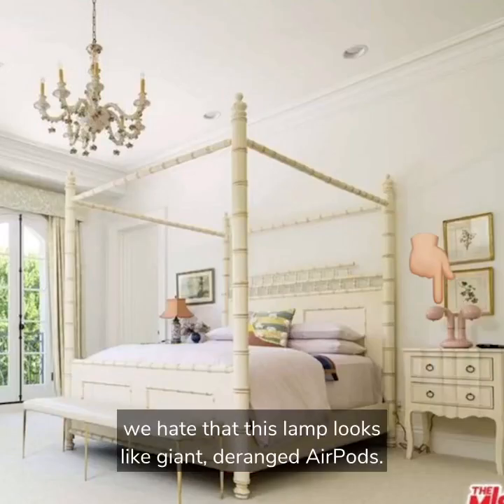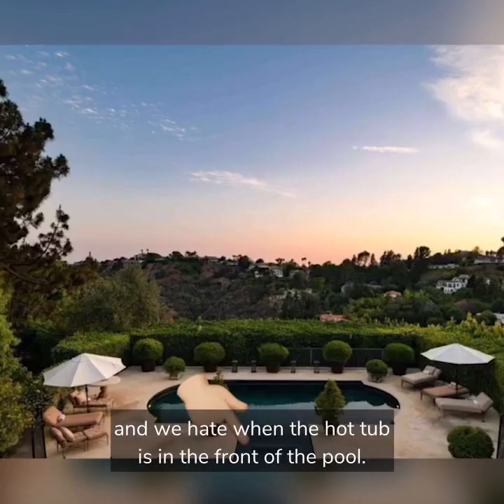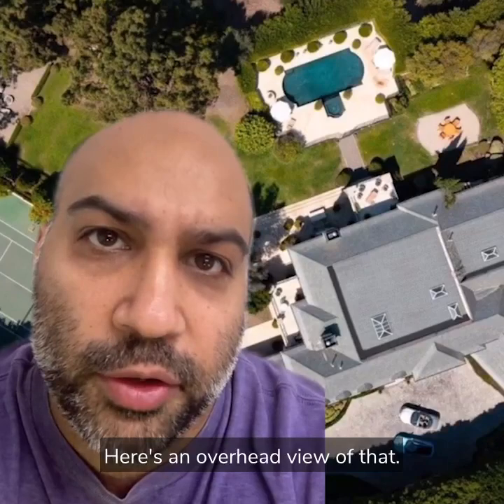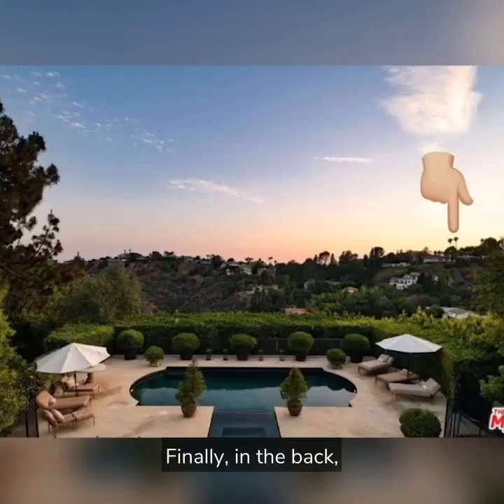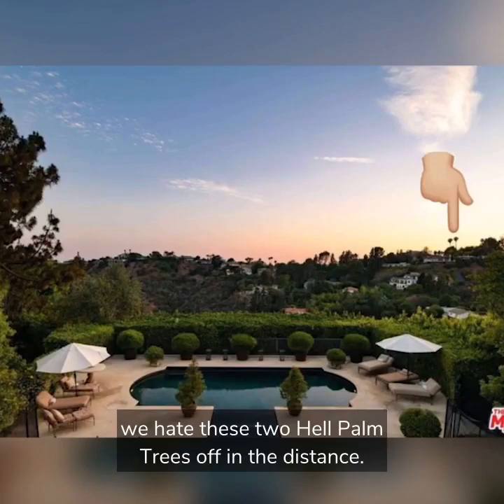In this bedroom, we hate that this lamp looks like giant deranged AirPods. We hate when the hot tub is in the front of the pool — here's an overhead view of that. Much better. Finally in the back, we hate these two hell palm trees off in the distance.